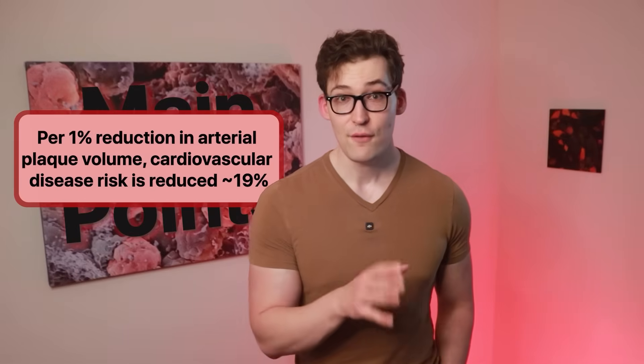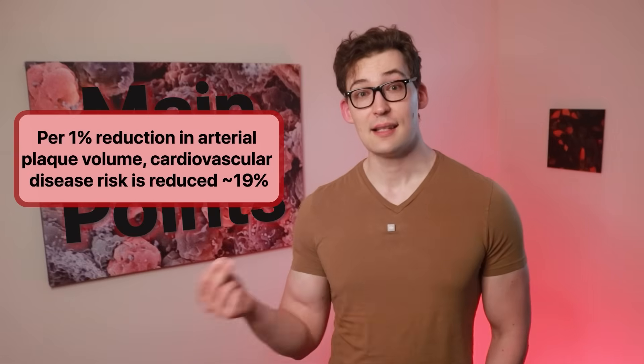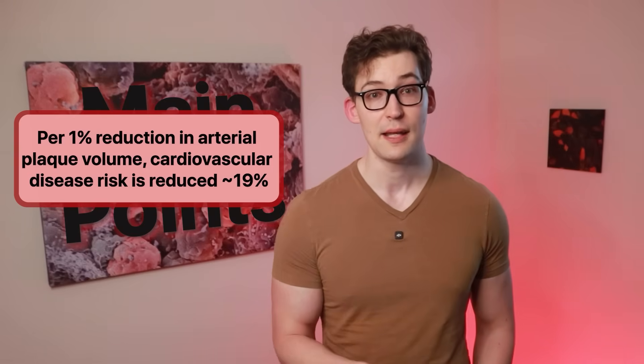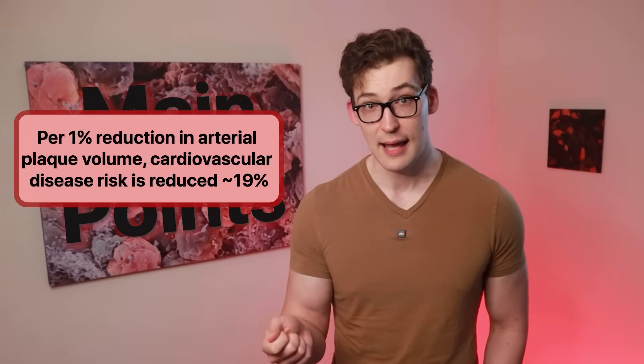In the end, where does that leave us? This study indicates that if you were to test your arterial plaque and then reliably test it again and notice a 1% reduction in your plaque, you would be estimated to have reduced your cardiovascular disease event risk — like heart attack — by around 19%. Then the question is: how do we reduce our arterial plaque? Fortunately, I have multiple reviews of exactly that right here.